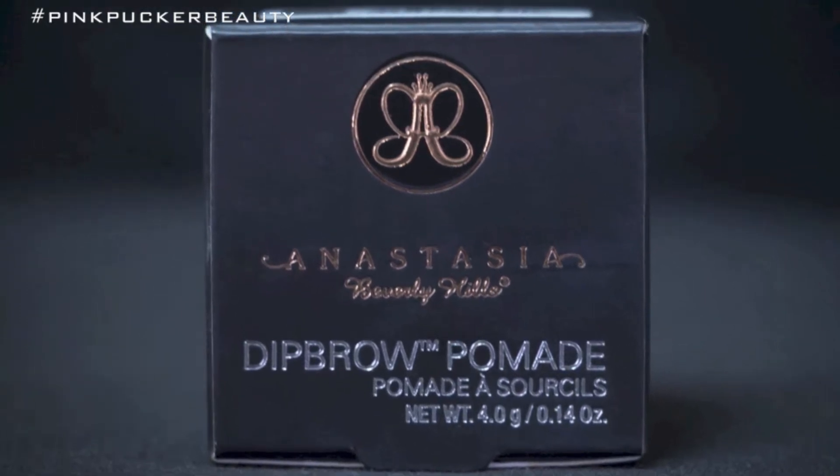My next favorite product is the Anastasia Beverly Hills Dip Brow Pomade. I'd heard a lot of really good things about this so I was really excited to try it. It comes in a gel pot, and I've barely used any in two weeks, so it's going to go a long way. It's a waterproof dip brow, so my eyebrows stay on all day. It's really affordable at $18, and most of her products are inexpensive, so you don't have to spend a lot to get that flawless Beverly Hills look.